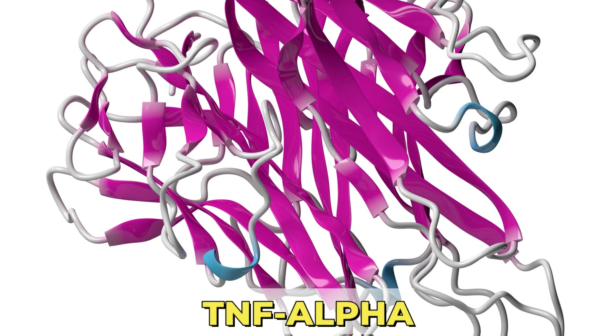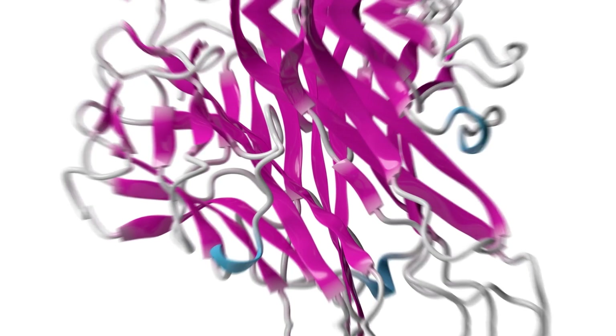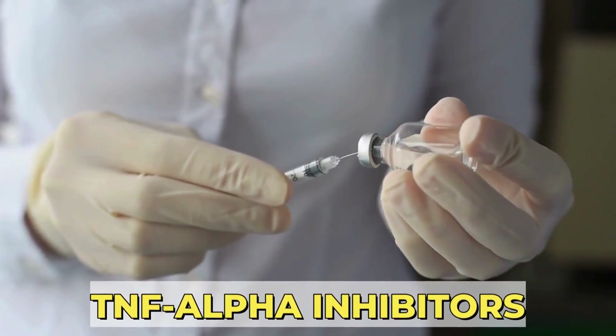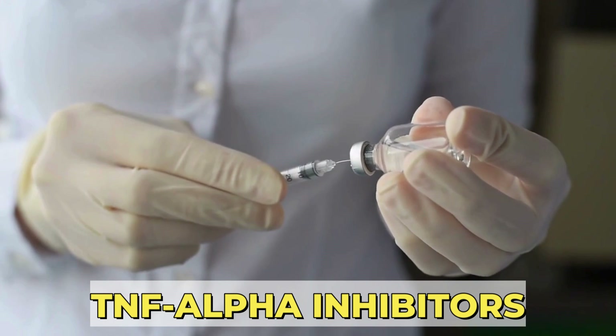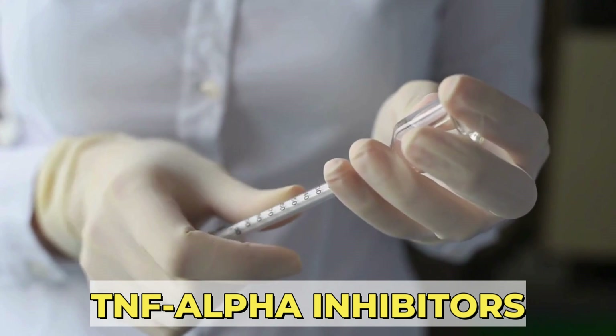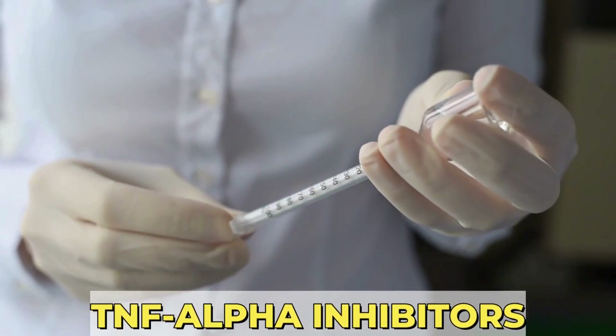Let me give you an example. TNF-Alpha is a molecule known to cause inflammation and can be present floating in the blood, in the fluid of the joints, or on immune system cells. Researchers have designed medications called TNF-Alpha inhibitors — for example, Humira (Adalimumab), Etanercept, or Enbrel — that will block the activity of the TNF-Alpha molecule and in this way decrease inflammation.